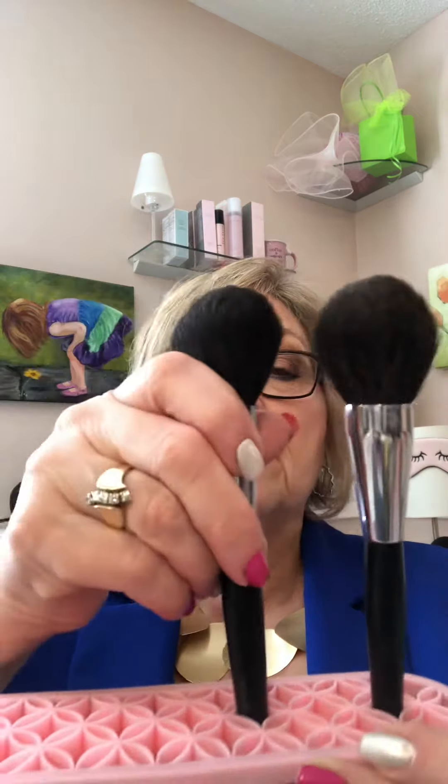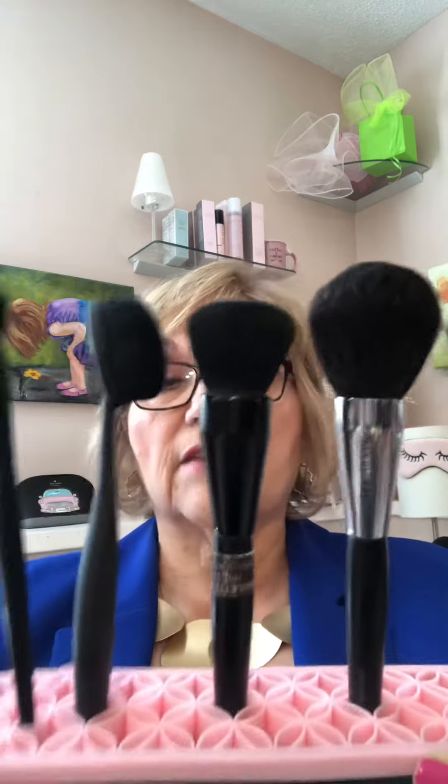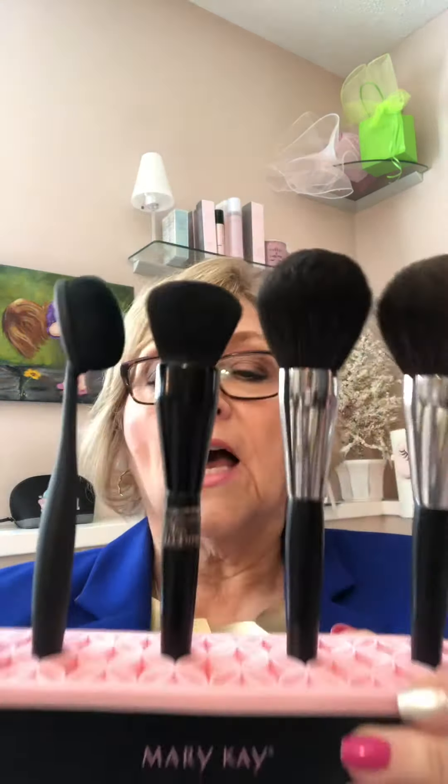It's perfect. I need this right beside me when I'm doing my makeup because I have my brushes in a vase and I can never find the right one. But this will hold 25 brushes if you needed it to. It's perfect and this rubber tray comes out so it's washable. I love it.